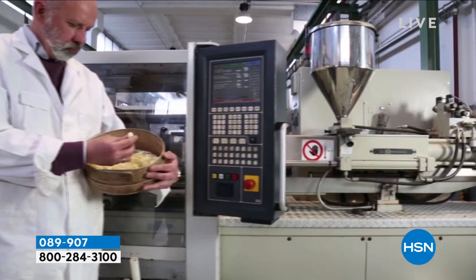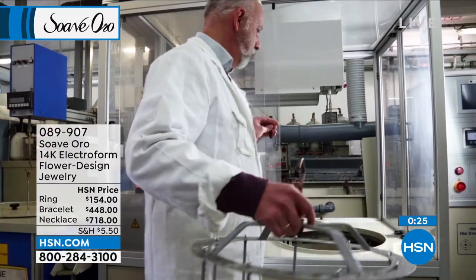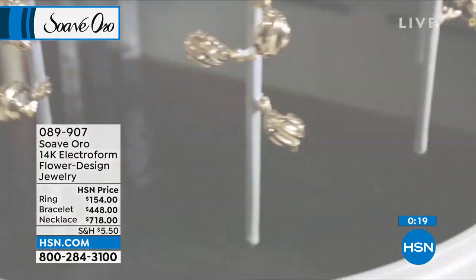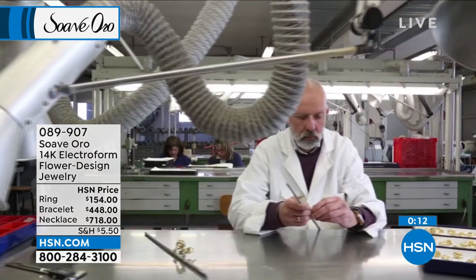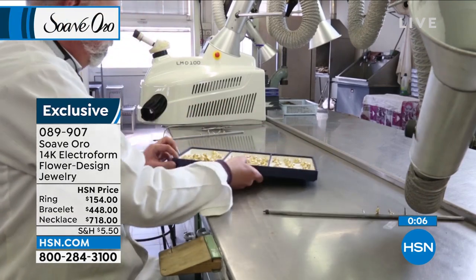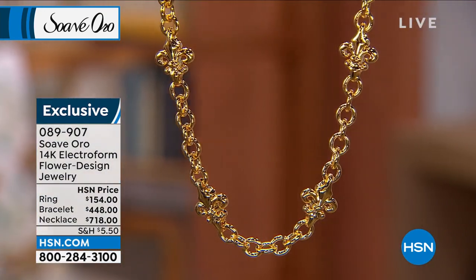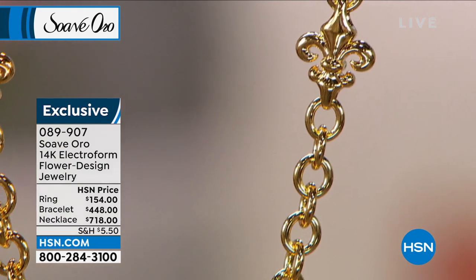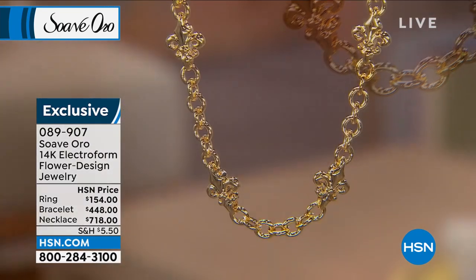We build the gold around that solid inner resin core so it's not hollowed out — it's strong, durable, bold, with a density factor. Dent-resistant, nickel-free, hypoallergenic — it gives you the feeling of solid gold without weighing your pocketbook down, your neckline down, your wrist down, or your ears down. It's comfortable, lightweight, and beautiful. This is exclusive to us here at HSN. Item number 089-907 to order.